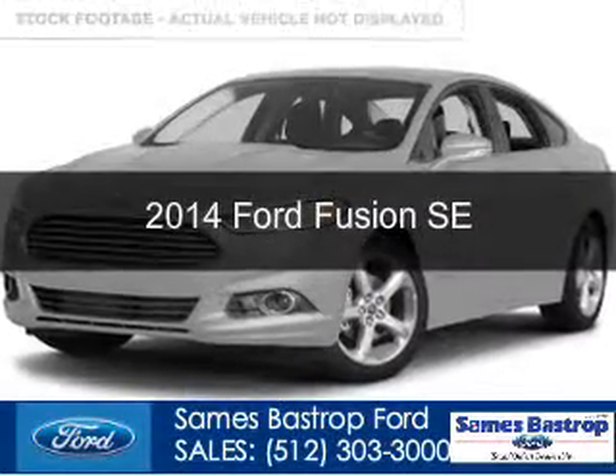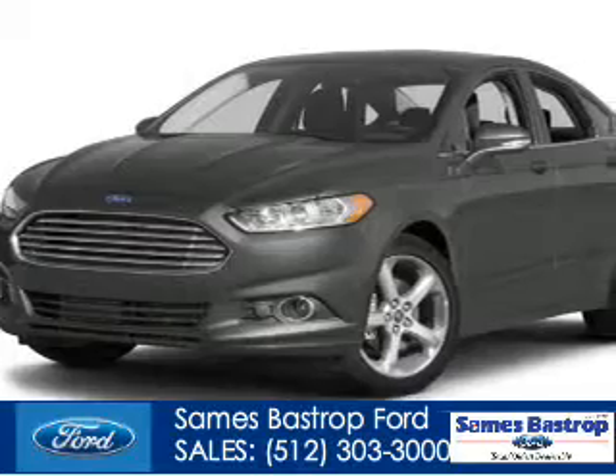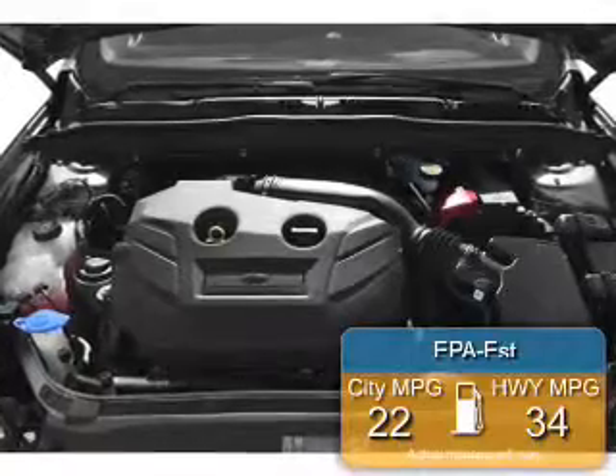This is a new 2014 Ford Fusion, powered by front-wheel drive, four-cylinder engine. Great fuel efficiency saves you money by requiring fewer trips to the gas station.